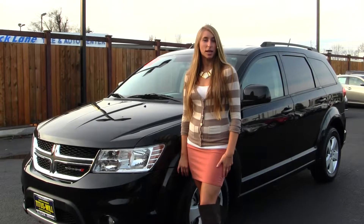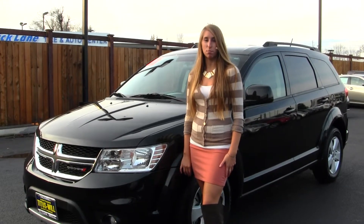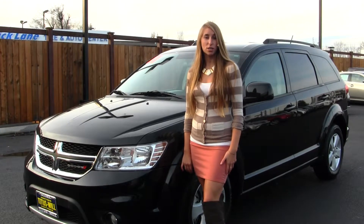Hi, this is Chelsea. Today I'm at Titus Will Toyota, located in Tacoma, off of I-5 and the 38th Street exit.